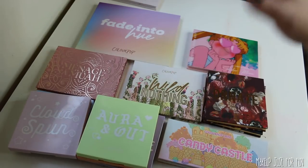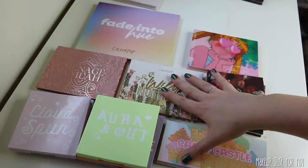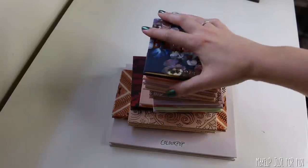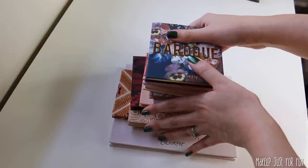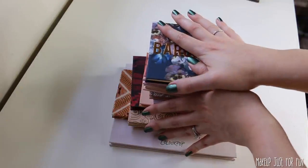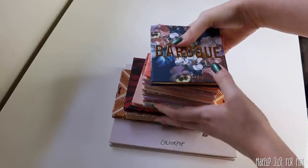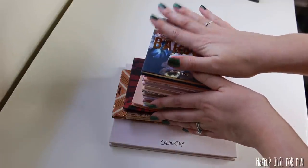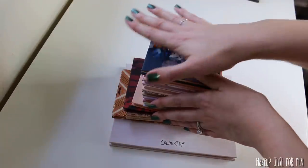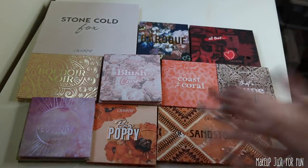Now let's take a look at the middle of the pack palettes for 2020 ColourPop releases. Usually my middle stack is way bigger, but I guess I just didn't feel very mediocre about a lot of these palettes this year. Here is the middle of the pack — I'm going to try to go through these a little bit more quickly.